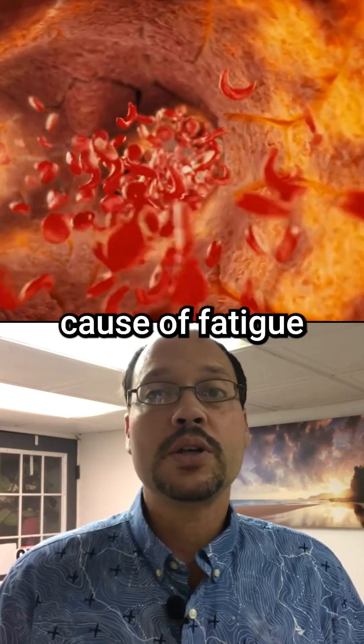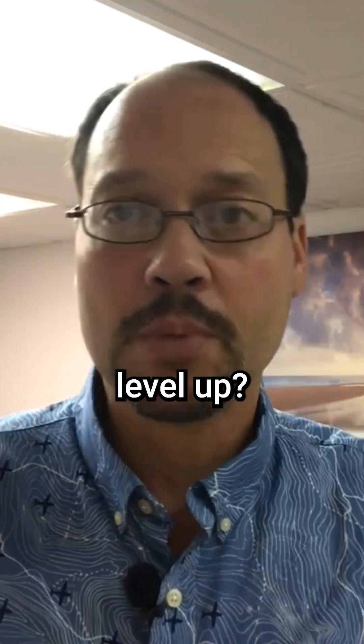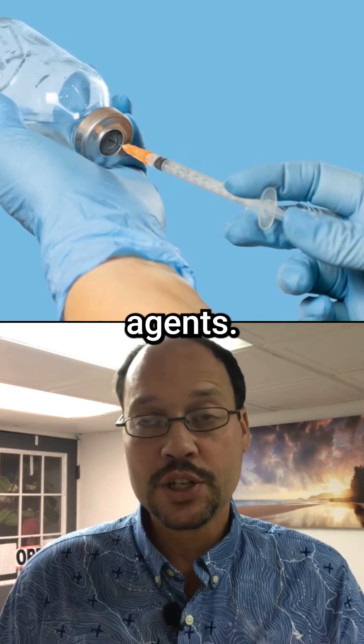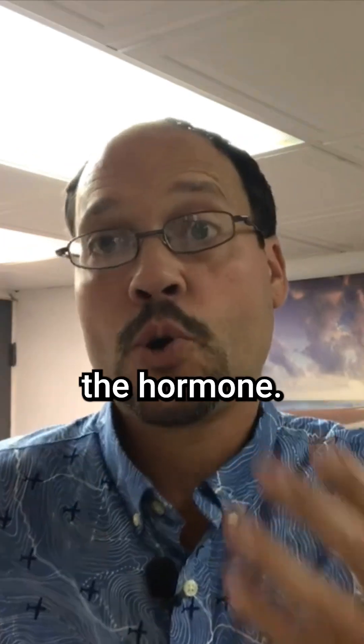Anemia is the biggest cause of fatigue in kidney disease — just being exhausted. So how do you raise that hemoglobin level up? You can get an EPO medication, an erythropoietin stimulating agent. Ask your doctor, because a lot of times you're really going to need one of those medications to help correct your anemia levels since you're not making the hormone.